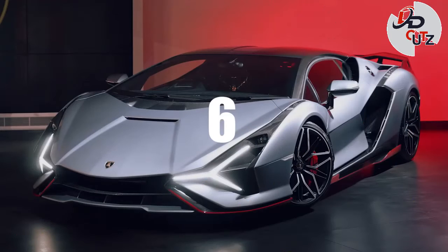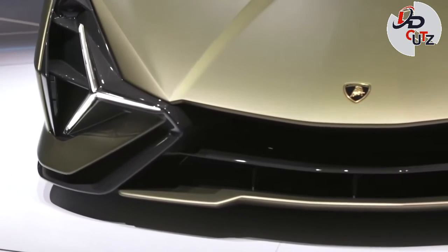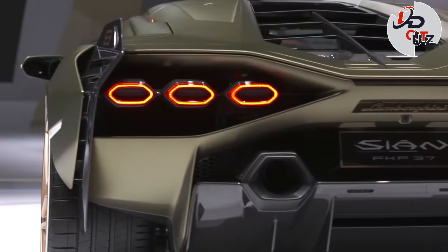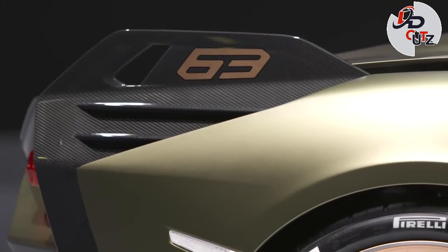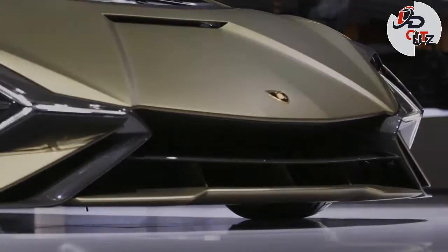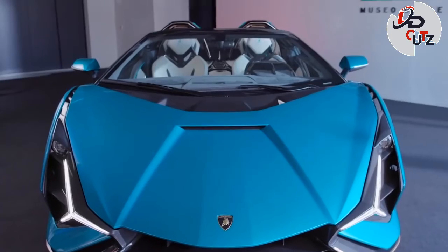Number 6: 2021 Lamborghini Sián FKP 37, price $3.6 million. The car is named in recognition of the late Ferdinand Carl Pietsch, who was born in 1937. Lamborghini says Sián translates to flash of lightning in its homeland's Bolognese dialect. The Sián is built around a naturally aspirated V12 that develops 774 horsepower on its own, while an electric motor integrated into the car's gearbox kicks in another 34 horses, bringing total system output to 808 horses.